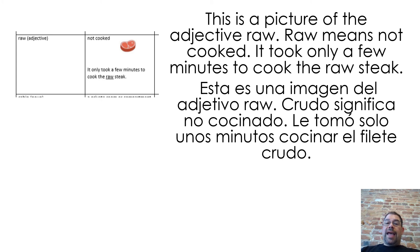This is a picture of the adjective raw. Raw means not cooked. It took only a few minutes to cook the raw steak.